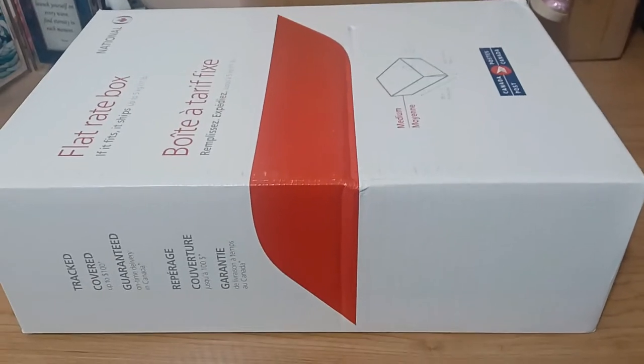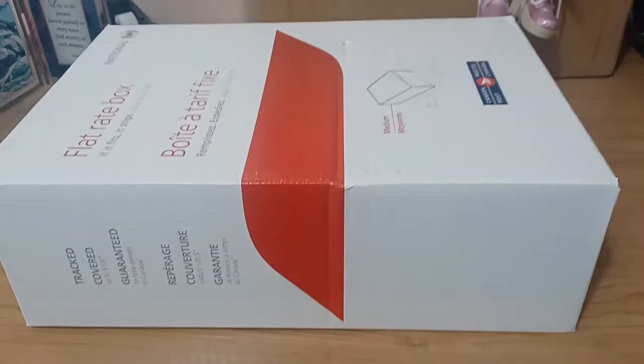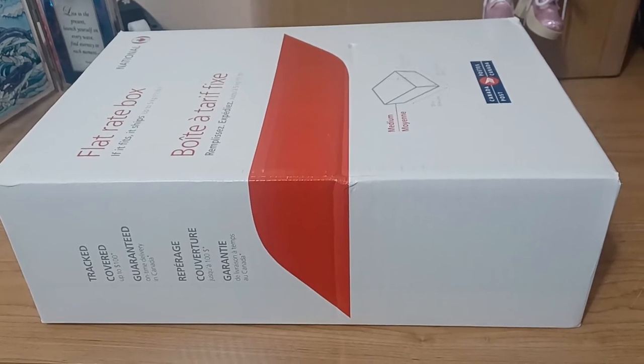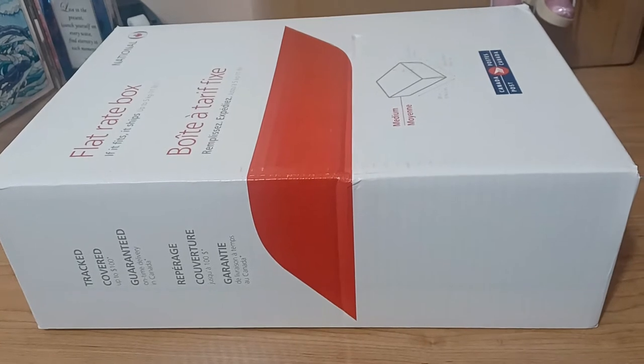But right now, no - this is a package that I got from a friend from Ontario, so I'm super excited. We're gonna open it up - I can only imagine what could possibly be inside.